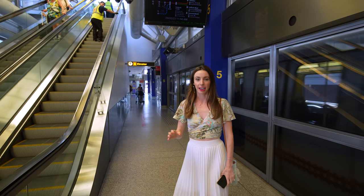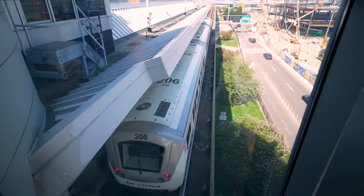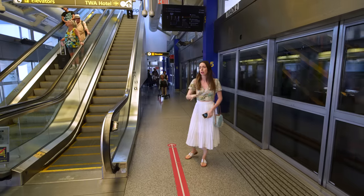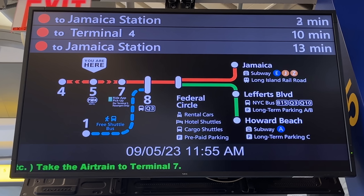We're here at the air train entrance. You don't have to pay to get on it if you're coming from the airport — you pay when you leave the air train. Here's a map so you can understand where you're going. If you're taking the subway, you're going to take the air train to Jamaica — that's the red line. If you're taking a ride app pickup, you go to Terminal 7.